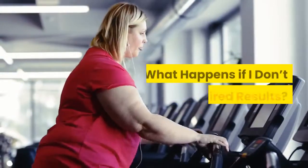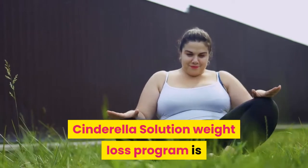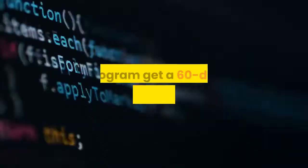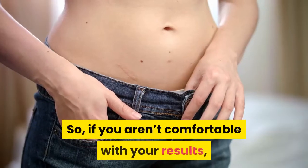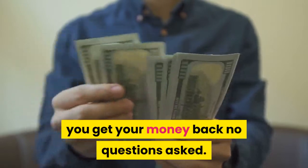2. What happens if I don't get the desired results? The great news about using the Cinderella Solution weight loss program is that the creator is confident of its results. This is why all those who use the weight loss program get a 60-day money-back guarantee. So, if you aren't comfortable with your results, you get your money back — no questions asked.